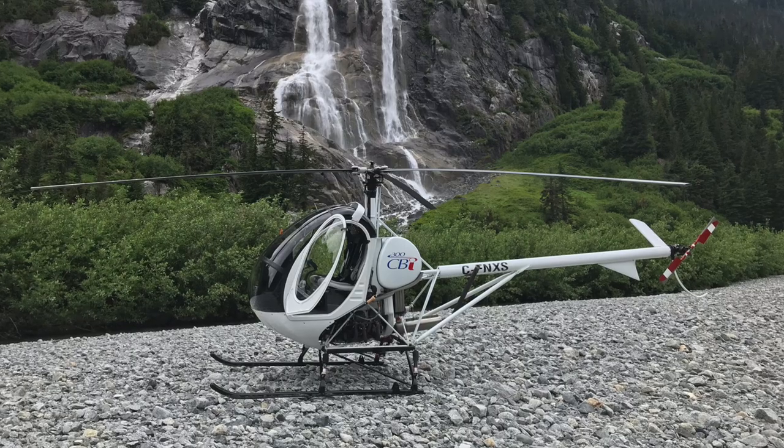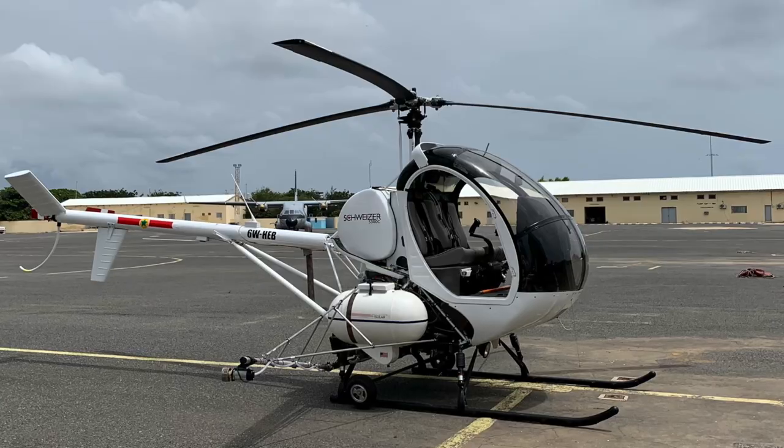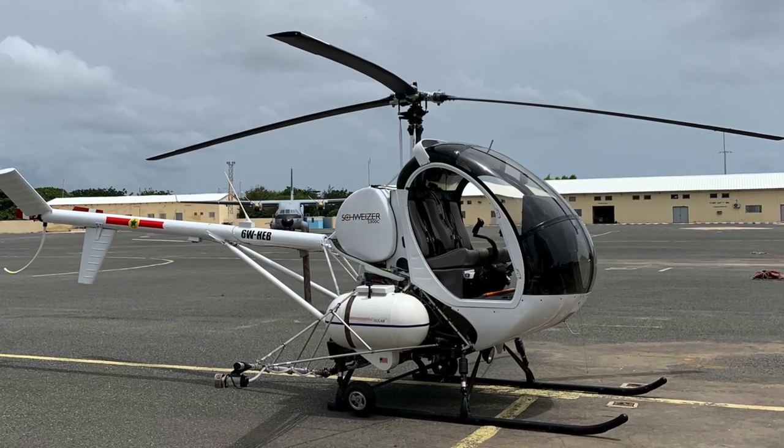The crashworthiness of the helicopter has been proven by its design over and over again. It's a very functional helicopter that performs lots of different roles: agricultural application, cattle mustering, obviously training, law enforcement, fish spotting — the list goes on. It's a very versatile helicopter for its size.